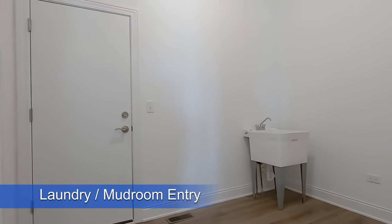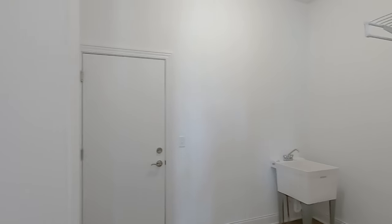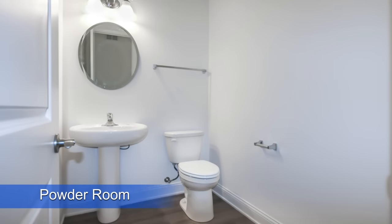Here's your mudroom entry and laundry room right off the garage, and over here is your half bath.